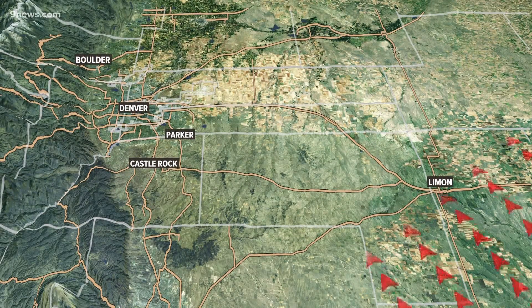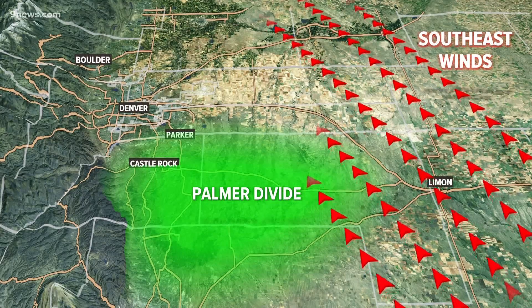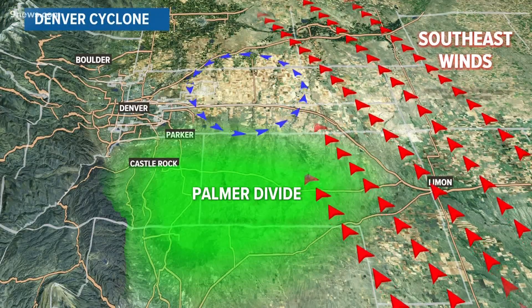The wind near the earth's surface was coming out of the southeast on Tuesday night and Wednesday morning. When it hit an area of elevated terrain south of Denver known as the Palmer Divide, it created an eddy, or a pocket of air rotating counterclockwise. This circulation is a feature that local meteorologists call the Denver cyclone.